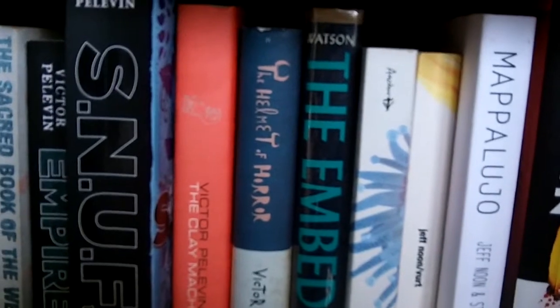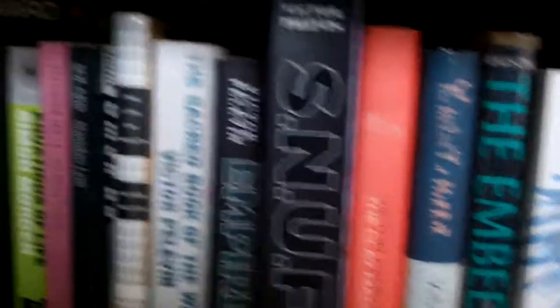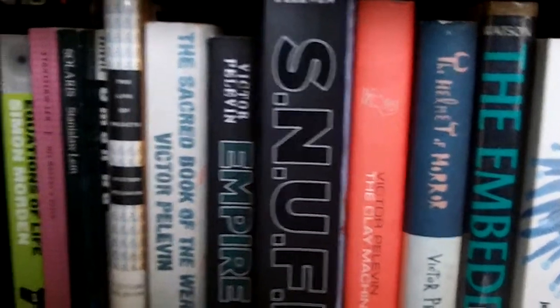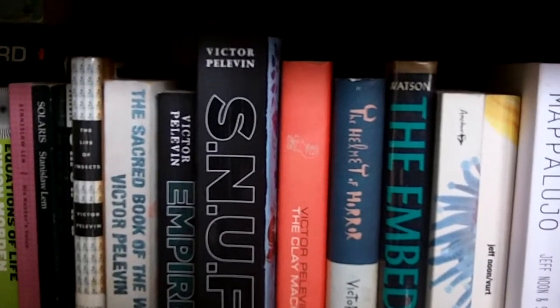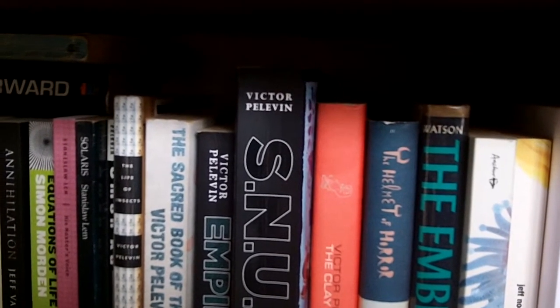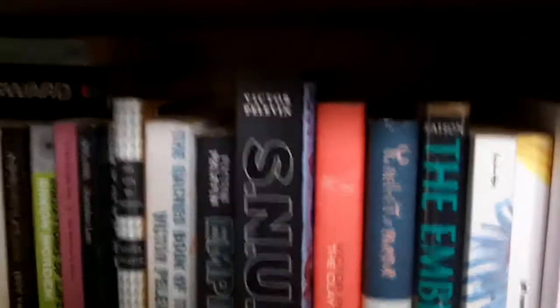P is Victor Pelevin, back to the science fiction section. The Helmet of Horror, which is one of those Canongate Myths — that's how I discovered Pelevin. Then The Clay Machine Gun, Snuff — which was a hilarious book, I think it crept into my top five from last year — Empire V, which is his last book and is terrible, The Sacred Book of the Werewolf, which is very good, The Life of Insects, and Omon Ra. Pelevin is Russian and grew up just as communism was collapsing. His books are a mixture of mad Russian bureaucracy meets Buddhism meets science fiction. He's a very interesting read and I've got a dedicated video which concentrates on Snuff.